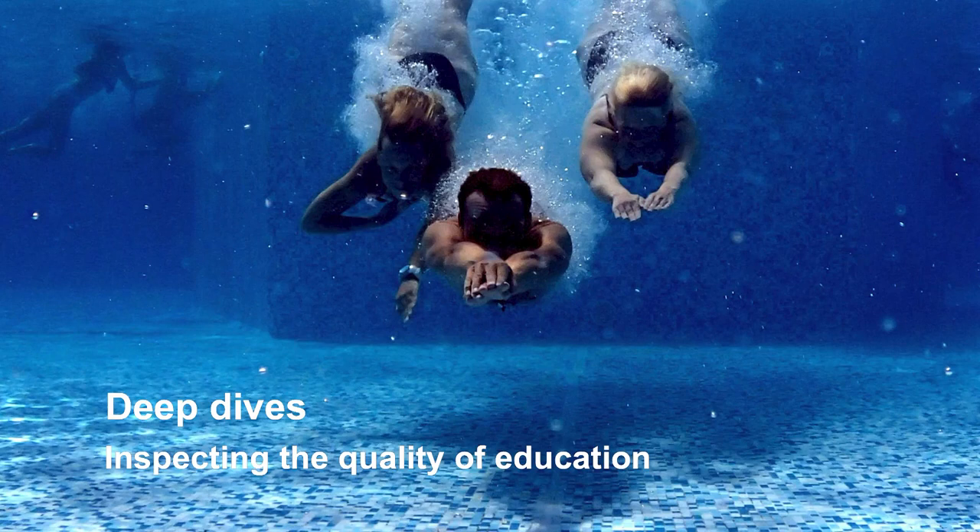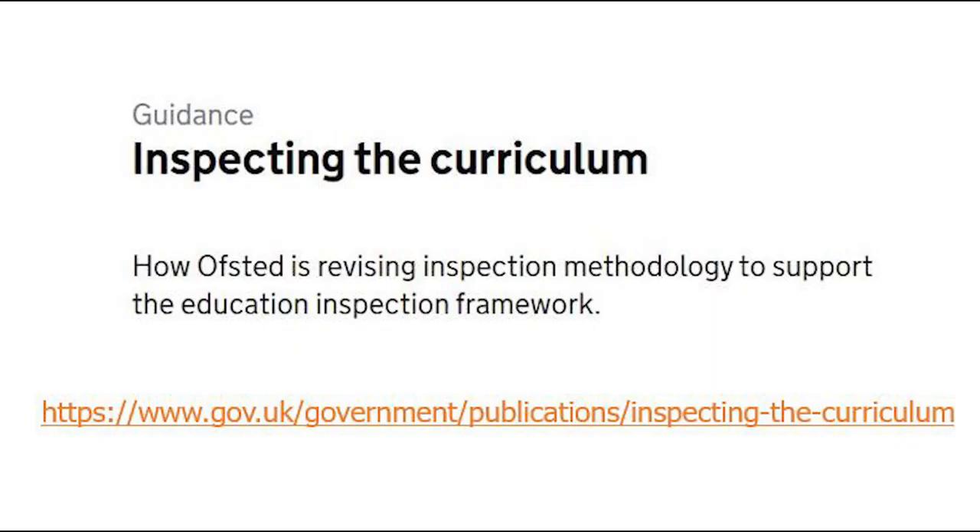All of this flows from our desire for the evidence we gather in inspection to be connected. A deep dive is a way of connecting all the different kinds of evidence we gather. And if the explanation I give you is poor and faltering, we've actually published a document called 'Inspecting the Curriculum' that's on our website, which sets all of that out.